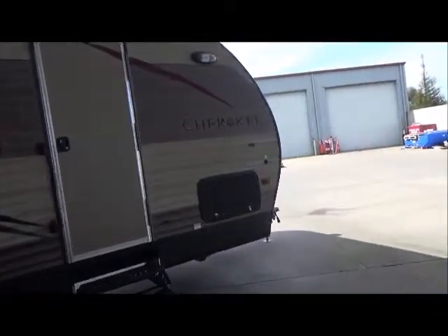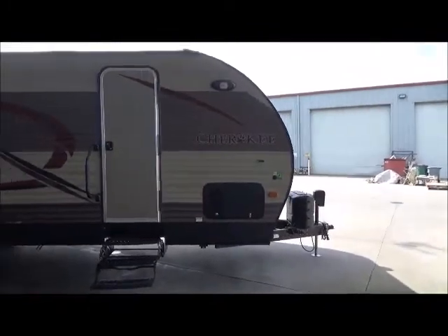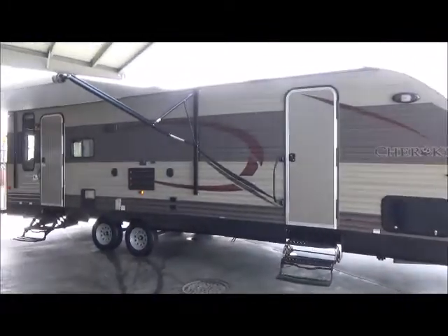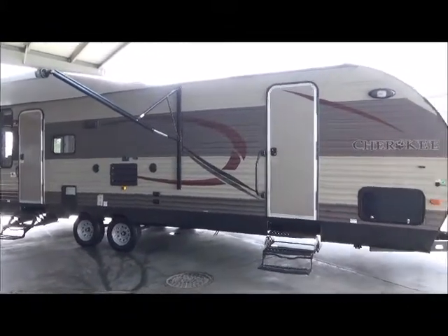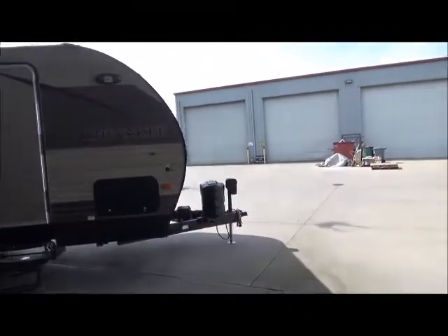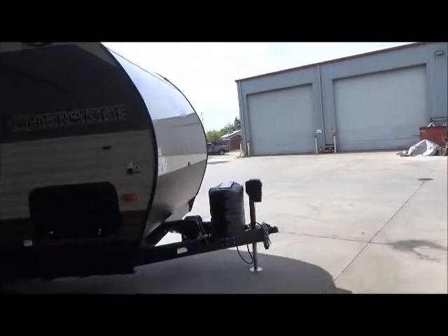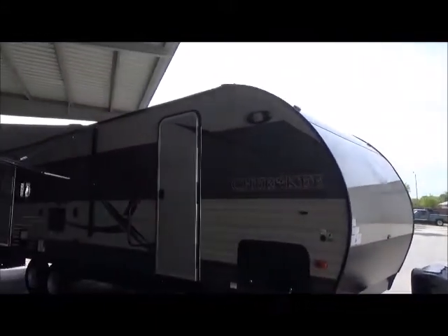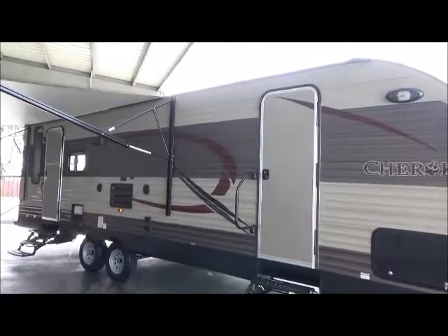It's our 2017 Forest River Cherokee 264L: super slide, rear living, all leather-like furniture, two recliners, central heat and air, full pass-through storage, comes with a complete weight distribution and sway hitch, front power jack, rock guard up front. Just an amazing trailer at a reduced fraction of the price of new.